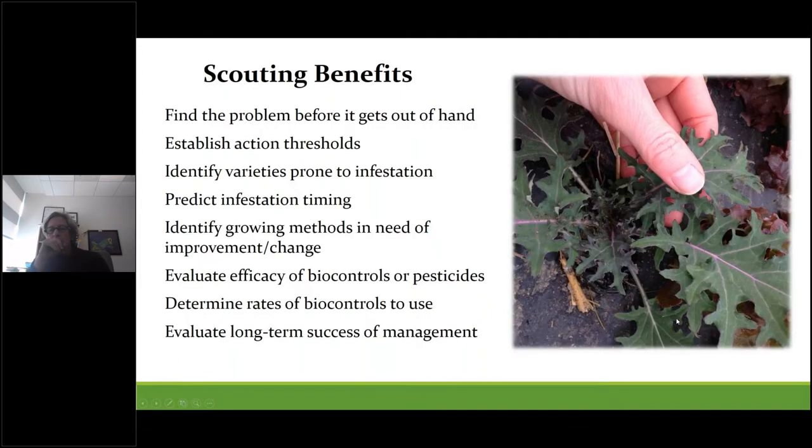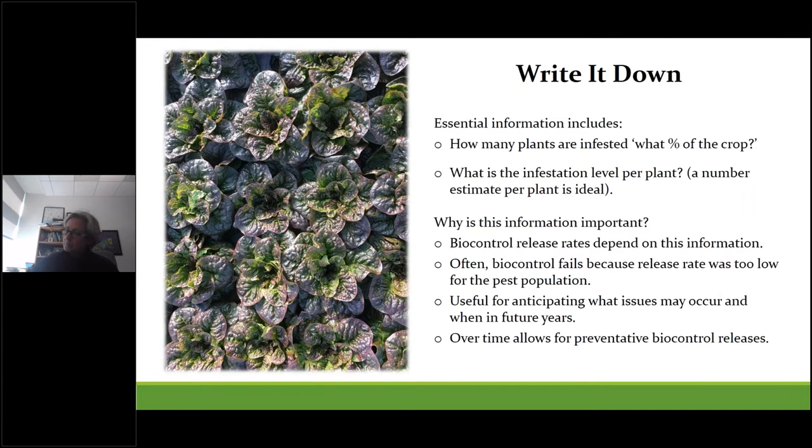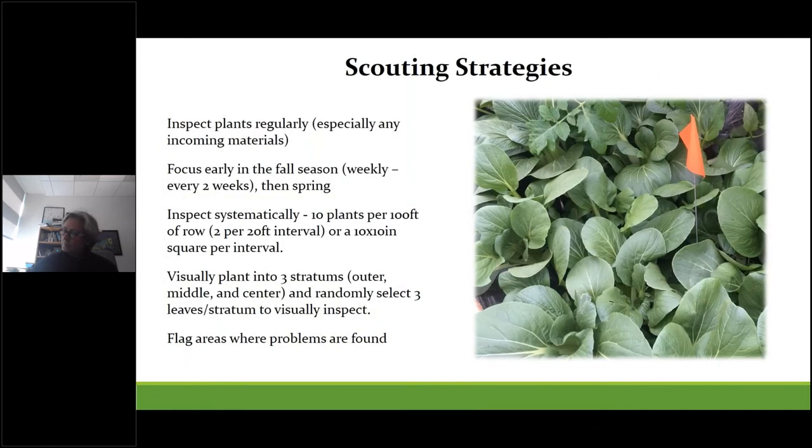Although scouting is time consuming, it can have profound impacts on the success of your pest management. Scouting benefits include finding problems early without a crisis, getting action thresholds, identifying which varieties are most prone to infestation, predicting timing, evaluating efficacy of biocontrols or pesticides, and helping determine biocontrol agent release rates. Plants should be inspected regularly; all staff who handle plants should know what to look for, or one employee could be the designated scout.